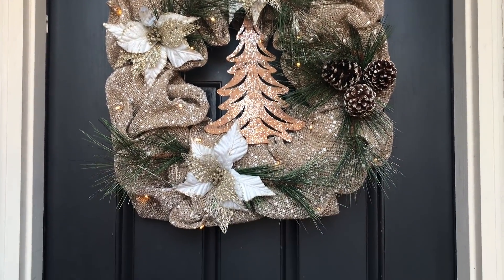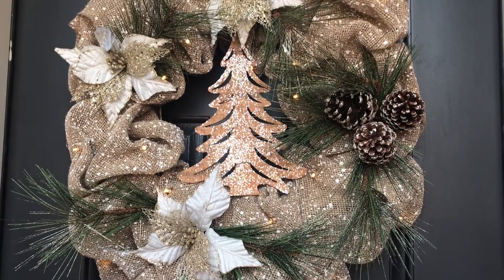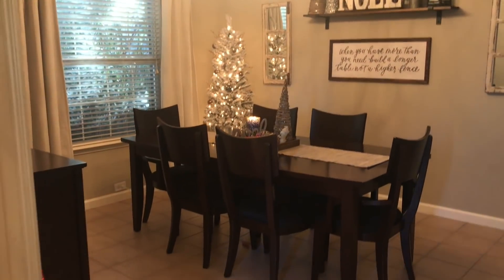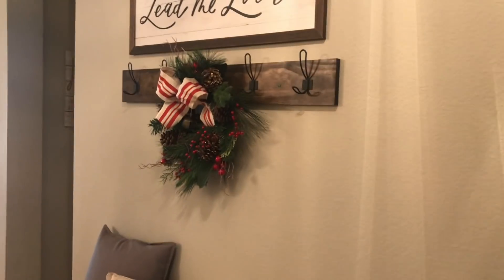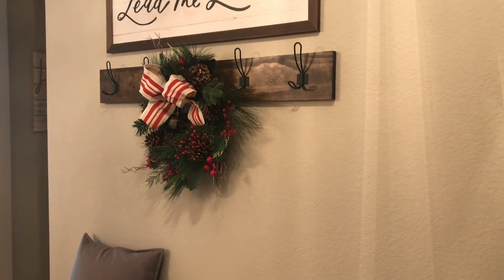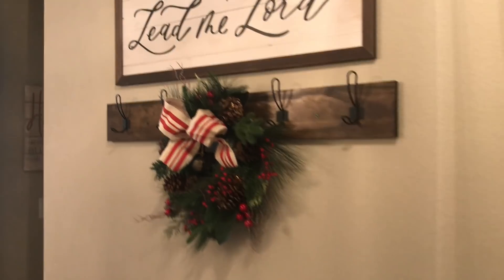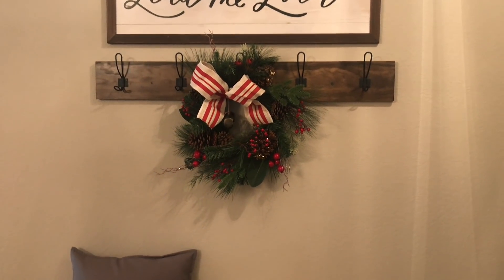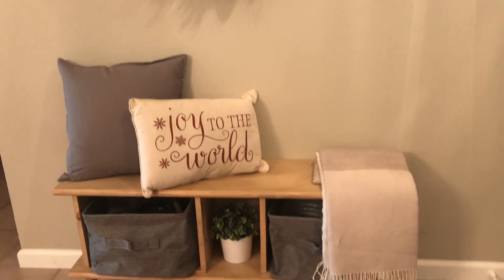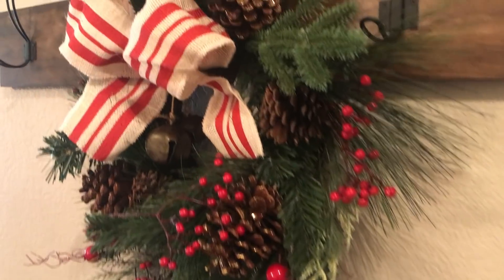On our front door we have this beautiful lit wreath from Walmart — it is lit up but it's daytime so you can't see it. Once you walk in, this is the view you see — it's our dining room and entryway. If you saw my dining room makeover video you'll see the before and after. All I did here was hang up a Christmas wreath from Walmart, added this pillow from At Home, and everything else is the same. I'd love to put a little skinny Christmas tree in the corner here, but we're not spending any more money. I just love this wreath — it's so pretty and perfect for this little space.